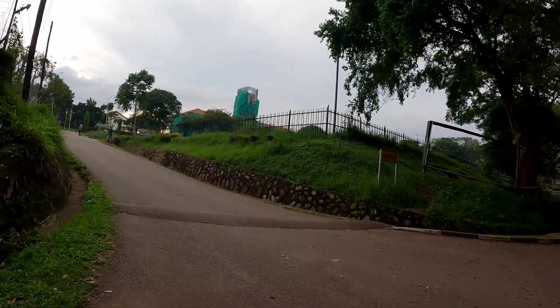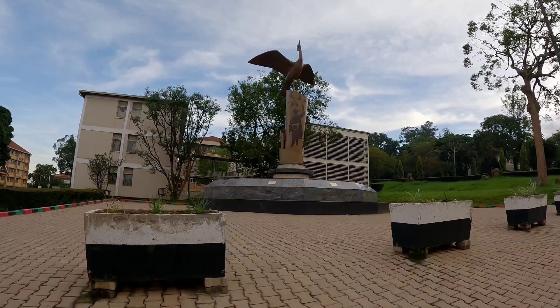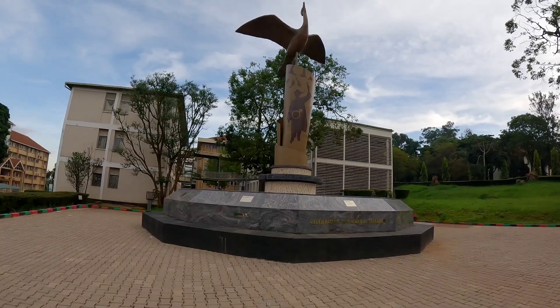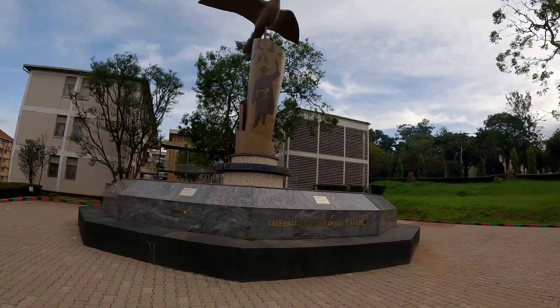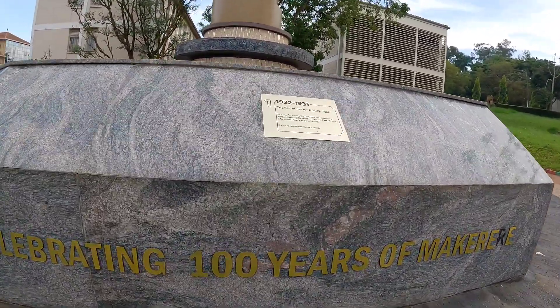There is Freedom Square up here. The Freedom Square is basically like a playground where students gather — there is anything that can converge within the Freedom Square. I definitely didn't leave this here. Let's find out what this one is — celebrating 100 years of Makerere, as established in 1922. That's a long, long time ago.